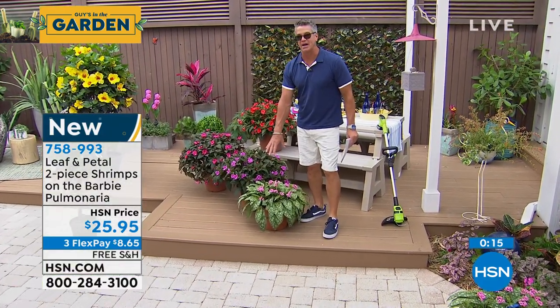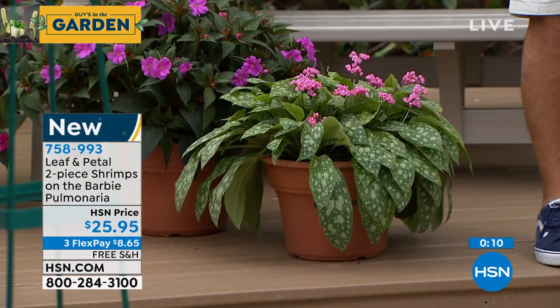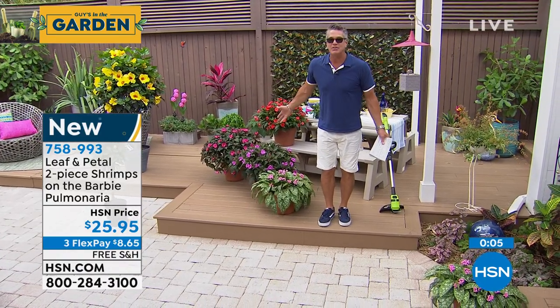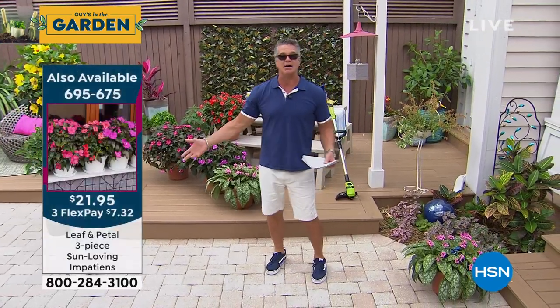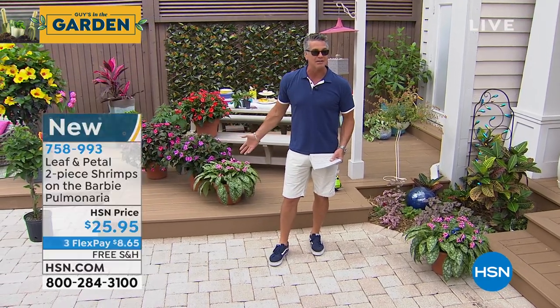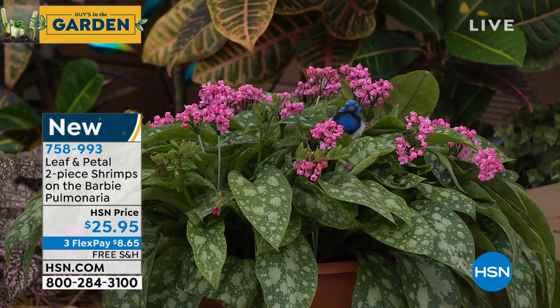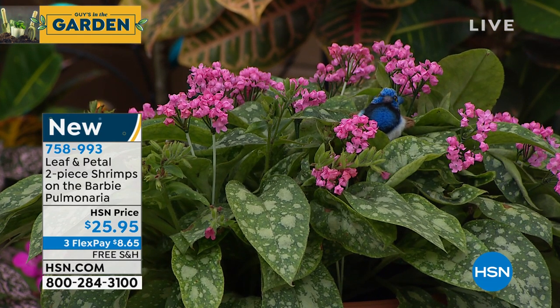Here's the Impatiens in the back and the Pulmonaria in the front — it's a beautiful combination. There's a nice contrast of textures: the big speckled leaves of the Pulmonaria against the Impatiens. You don't really have to do anything — just plant them in the ground and this is what's going to grow. These are only $25.95 and you get two of them. Great for either side of your front entrance, around your deck, or in a rock garden. Item number 758-993.